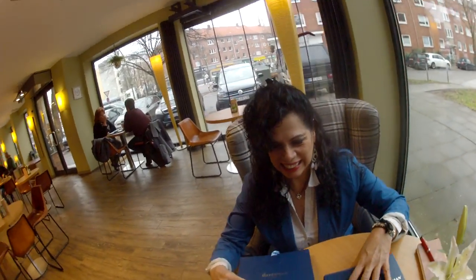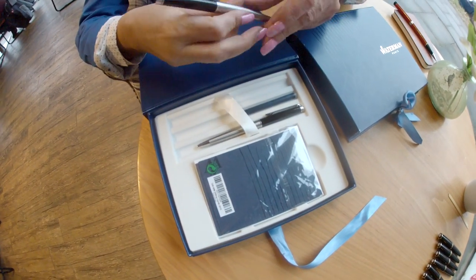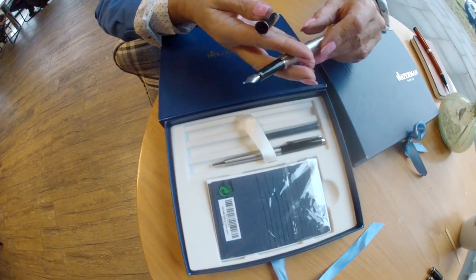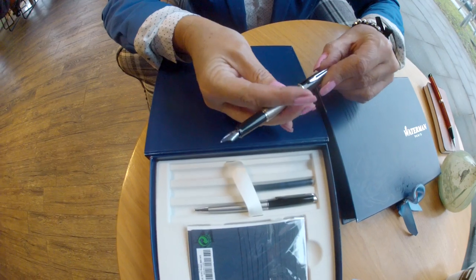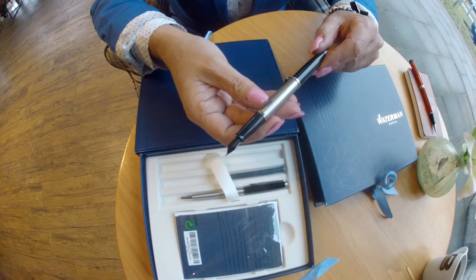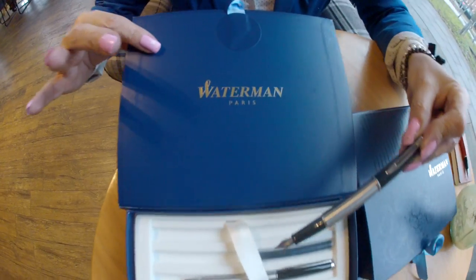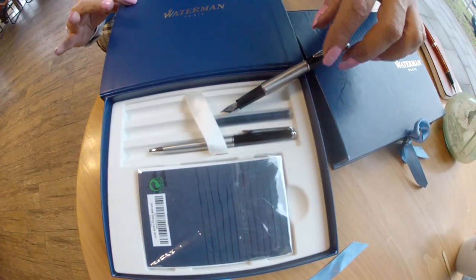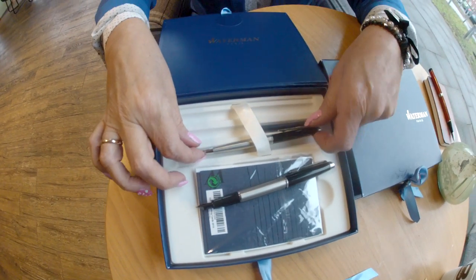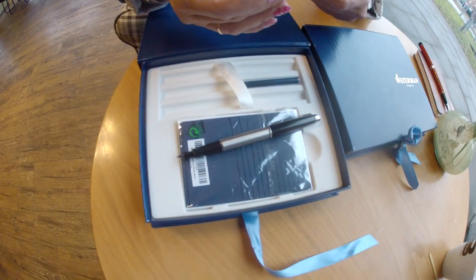And now the Waterman fountain pen giveaway. This model is called the Waterman Expert. Without exaggeration, Waterman is one of the best fountain pens worldwide. These are made in France. It comes with a matching ballpoint pen.